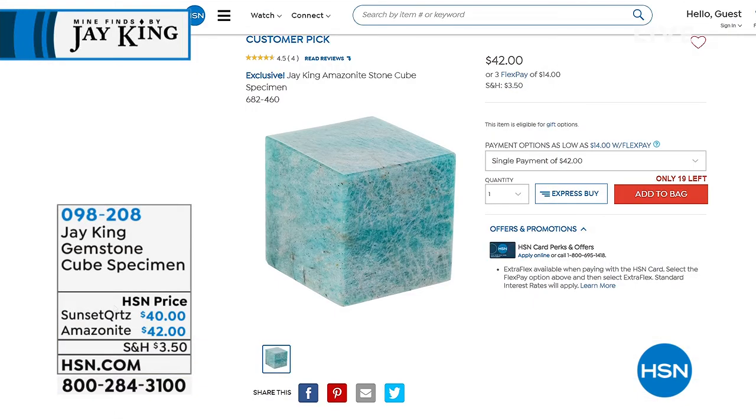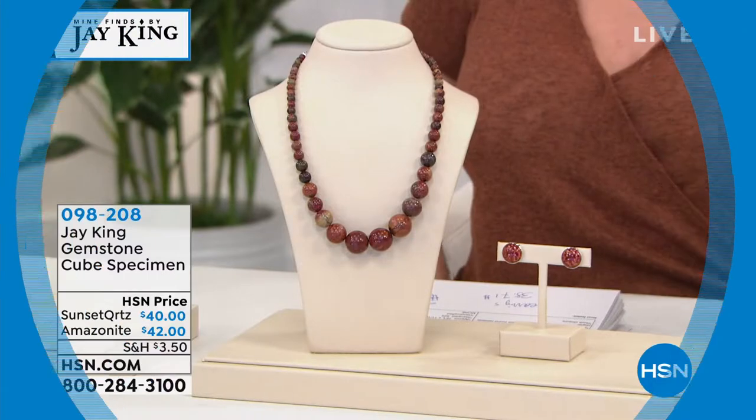Jay mentions they have a rare amazonite specimen cube for sale — a customer pick at $42. They were supposed to have two to show but one sold out before they even went on air. It's been polished into a cube shape and would be wonderful to display next to your Jay King collection. They've only presented specimens like this a few times over the years and it always sells out.